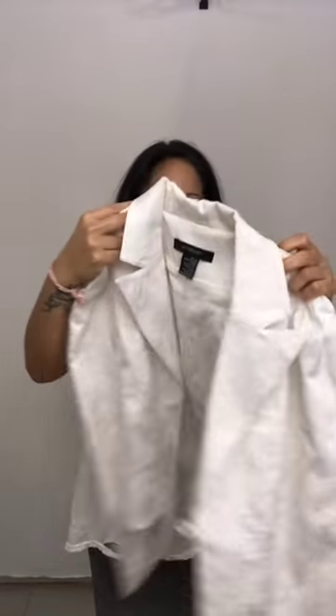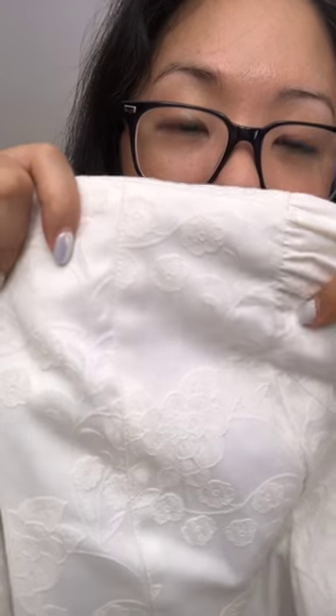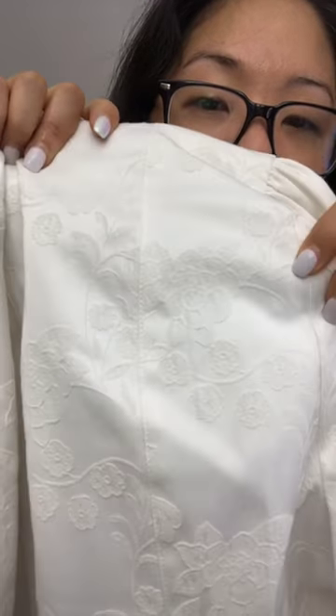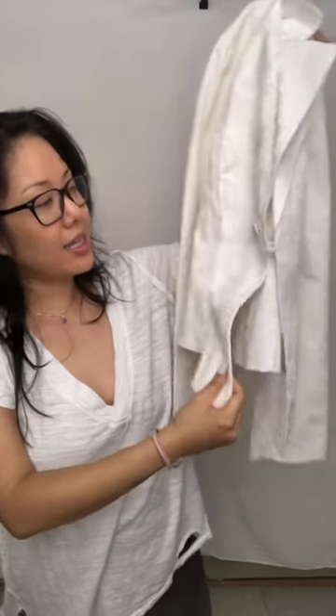I got obsessed with blazers. This is another blazer — it's white, it's R&B, and there are no stains. What's really cool is it's got this detailed floral fabric on top, which I think is beautiful. It's a white R&B blazer with a slightly long lapel — almost Asian-looking — and I'm a little obsessed with it.